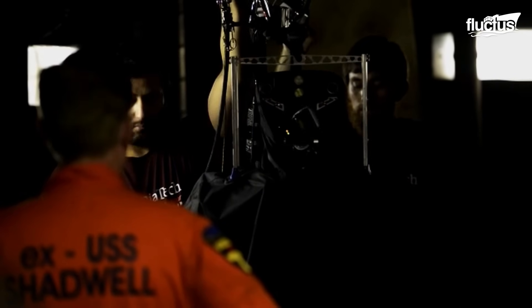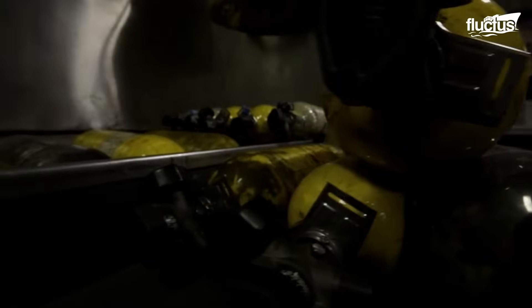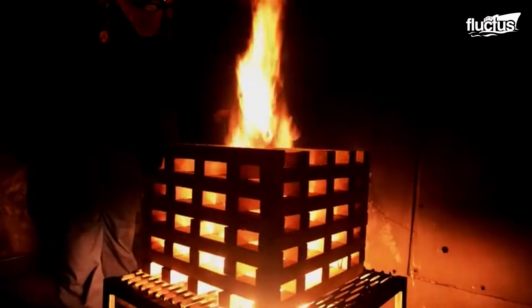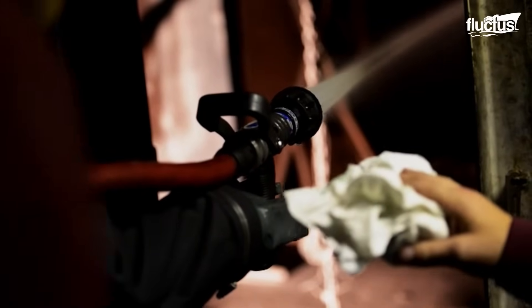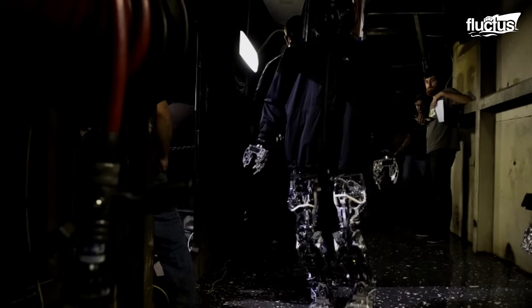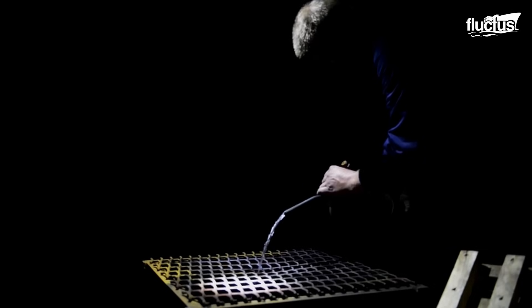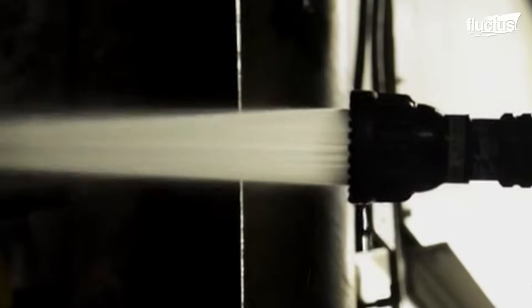For the past few decades, detailed firefighting drills have been a regular part of life on Navy vessels. Because every member of a ship's crew must be available to fight a potential fire if one breaks out, these drills typically consist of all hands-on-deck situations, where real-life fire scenarios are simulated to ensure quick response, communication, and coordination. Ship crew members are trained to control fires within minutes, using both water-based suppression systems and chemical extinguishers.